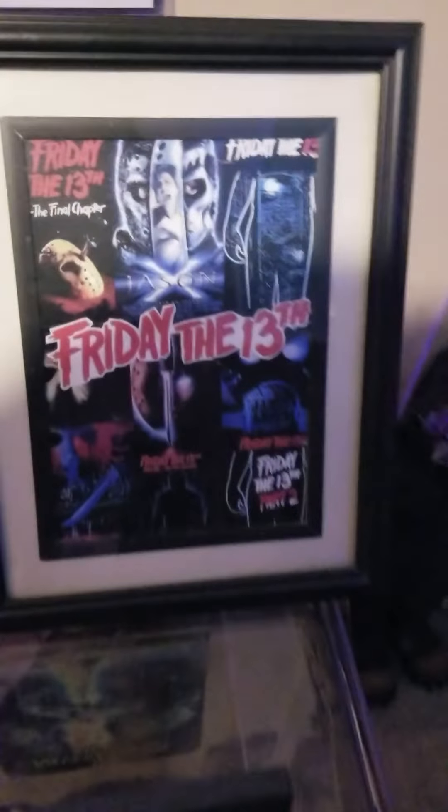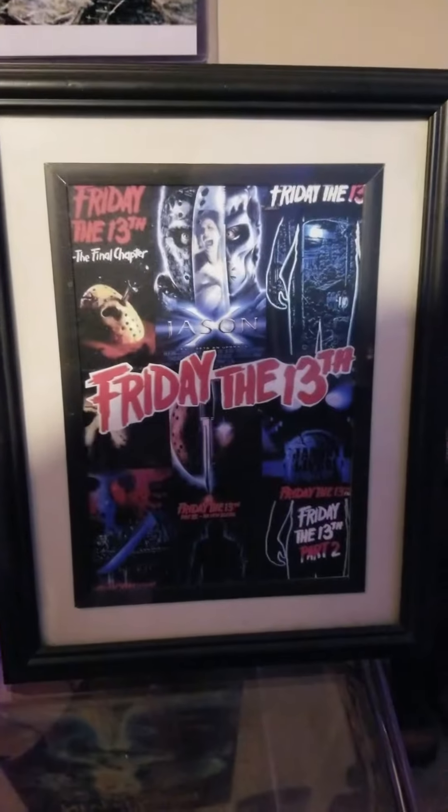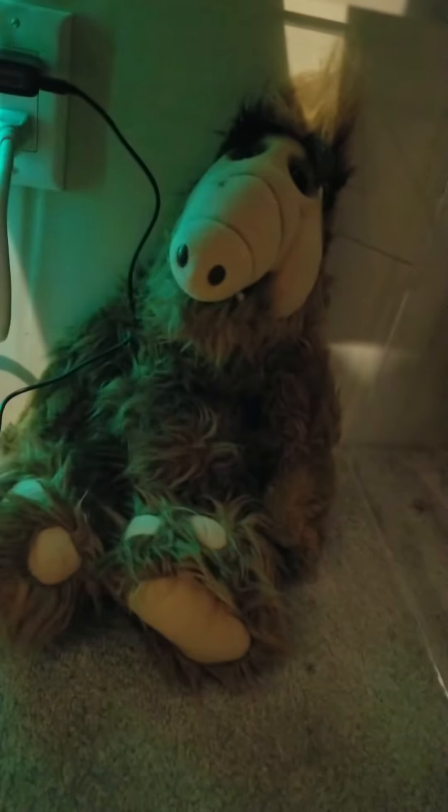And then I got this cool little Friday the 13th — it's got a bunch of different movies miniaturized in the frame. This is a stamp that I had framed of the Amityville House — it's kind of cool. Underneath here we got Elf. Elf is awesome.